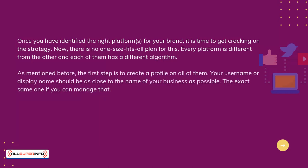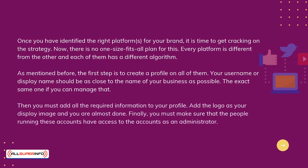Your username or display name should be as close to the name of your business as possible — the exact same one if you can manage that. Then you must add all the required information to your profile, add the logo as your display image, and finally make sure that the people running these accounts have access as an administrator.